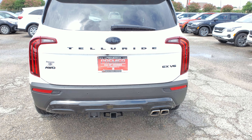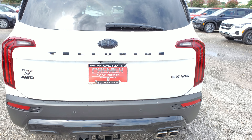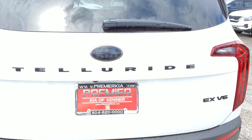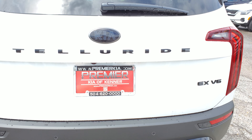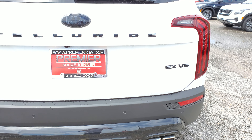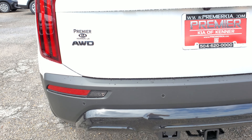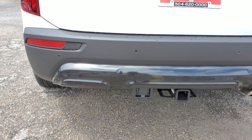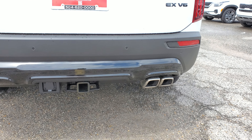Moving to the back of the vehicle, you'll see the same thing — the Telluride sign is black, the Kia logo also looks darker. The EX V6 badge is blacked out, the all-wheel drive sign is blacked out, and the rear bumper skid plate is also black.